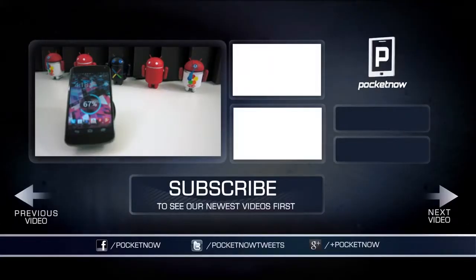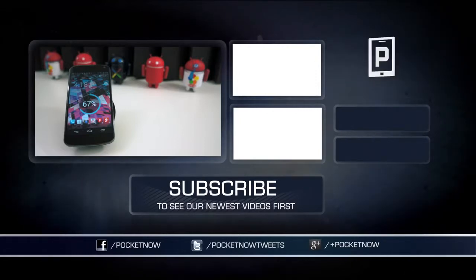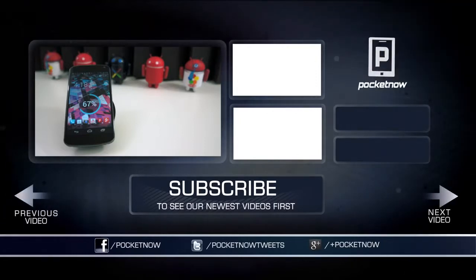I hope these tips helped and your phone is moving a little faster now. If you liked the video, be sure to give it a thumbs up, subscribe to the channel, and find us on your favorite social networks. You can find us on Google Plus at Plus Pocketnow, on Twitter at Pocketnow Tweets, or Facebook at Facebook.com/Pocketnow. I'm Taylor Martin, and have a great weekend.